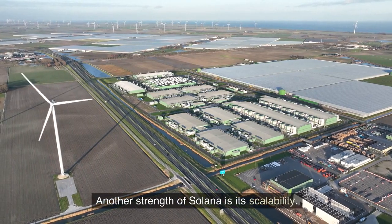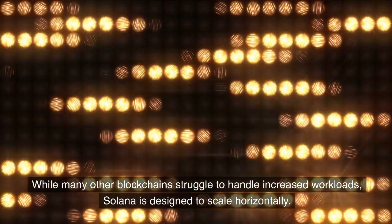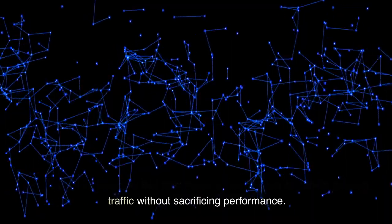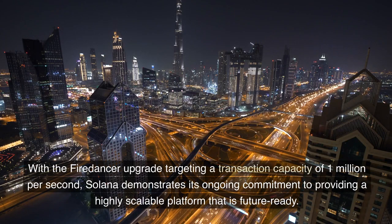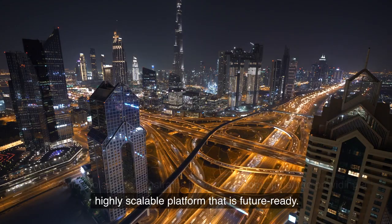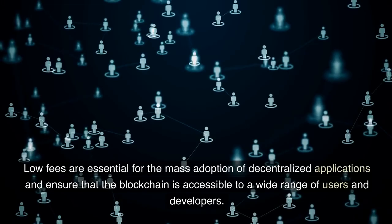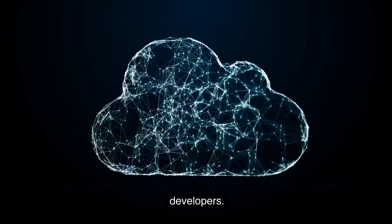Another strength of Solana is its scalability. While many other blockchains struggle to handle increased workloads, Solana is designed to scale horizontally, meaning it can easily add new nodes to the network to handle growing traffic without sacrificing performance. With the Firedancer upgrade targeting a transaction capacity of 1 million per second, Solana demonstrates its ongoing commitment to providing a highly scalable, future-ready platform. Furthermore, Solana continues to offer low transaction costs, which are essential for the mass adoption of decentralized applications and ensure the blockchain is accessible to a wide range of users and developers.